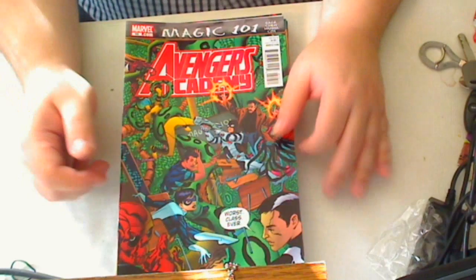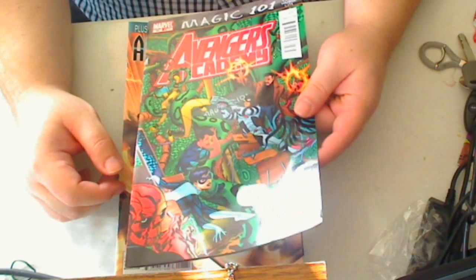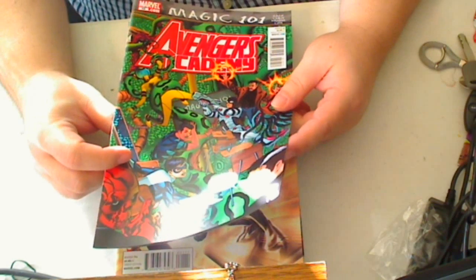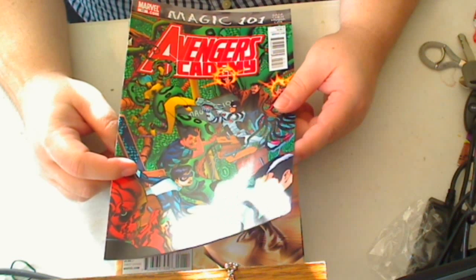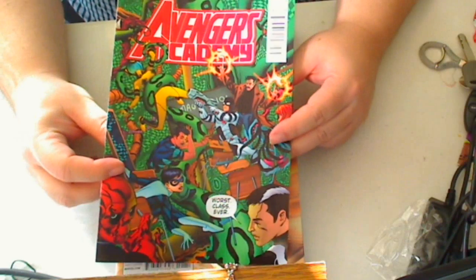First up is Avengers Academy number 10. I'm surprised that it has still not made it to my drop list yet, so hopefully this book will continue to be good.